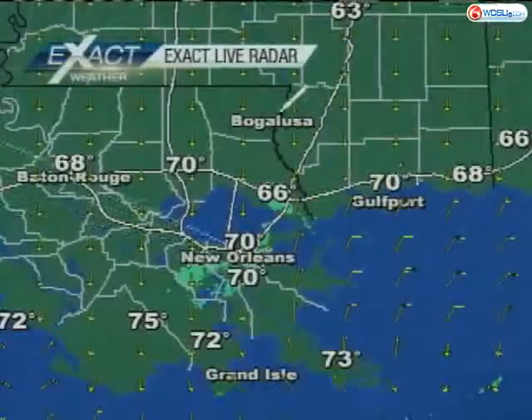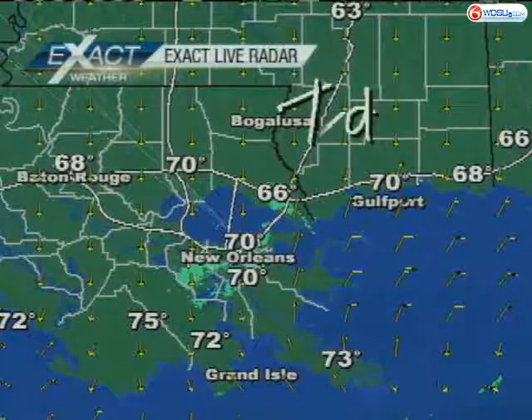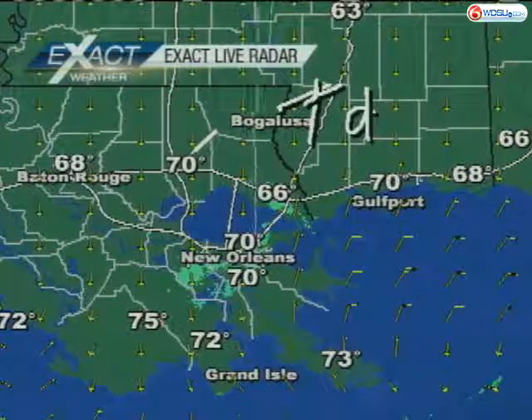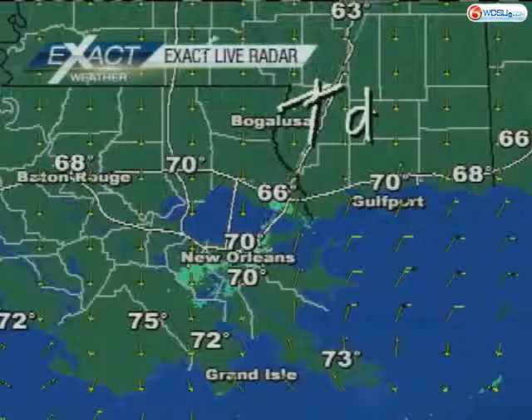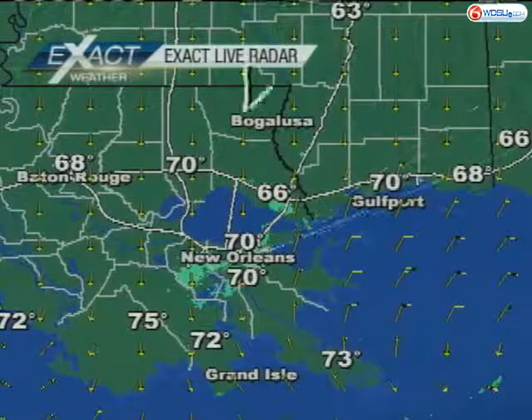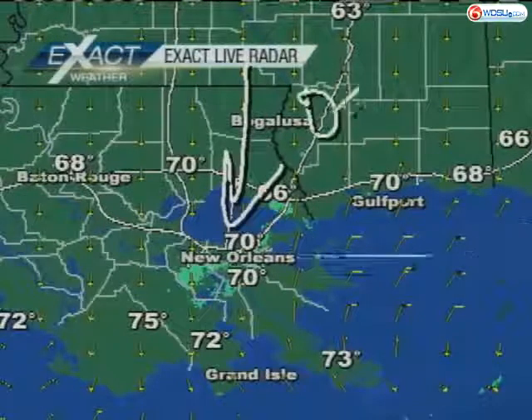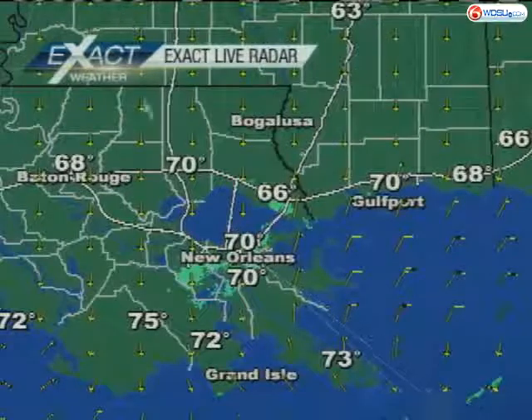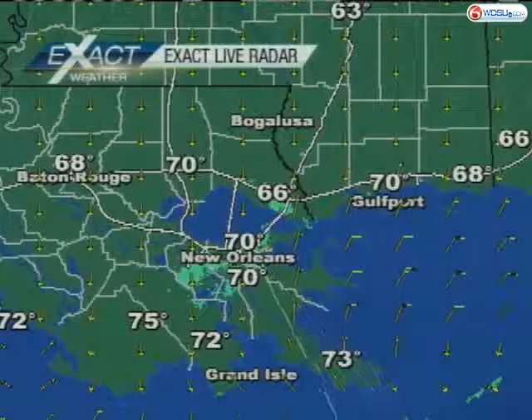Things are looking nice outside with mild conditions. On the exact live radar right now, I'm showing you the dew point temperatures — a measurement of moisture in the air. It's 70 in Hammond and 66 in Slidell. Keep in mind these are your dew points. What we have working in our favor right now is this northerly flow, which is a dry flow, and that's why we're seeing some drier air filter through.